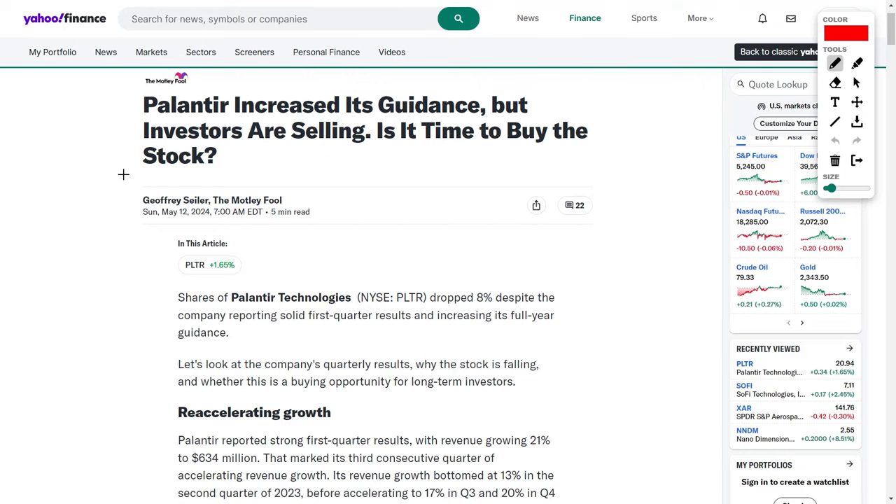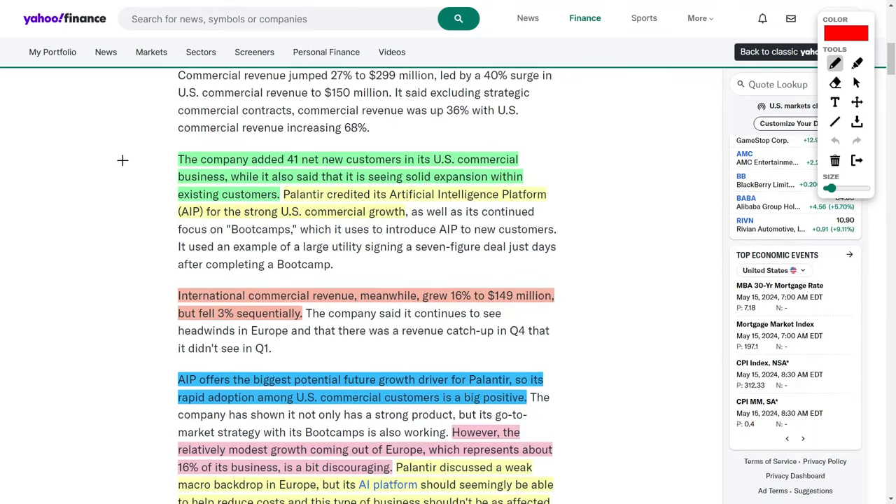Palantir Technologies is a big data and analytics company which serves both commercial enterprises and government agencies. This company has mainly been in the news because it is considered one of the best artificial intelligence companies to buy right now. Recently, the company added around 41 new customers to its US commercial business, which is very impressive.